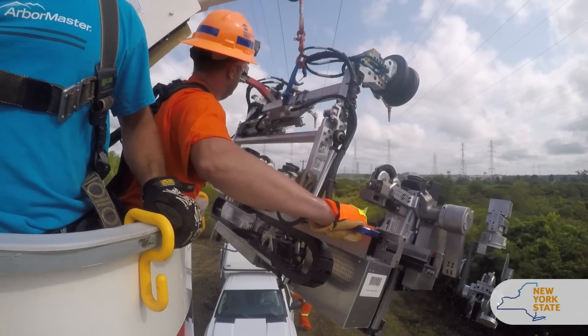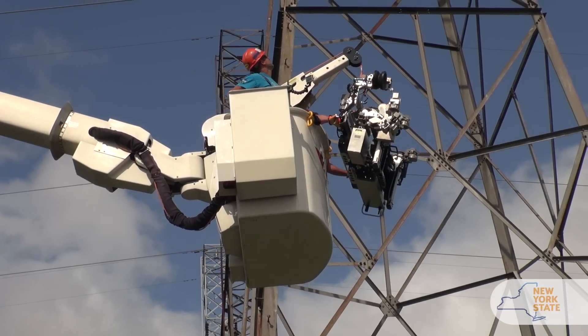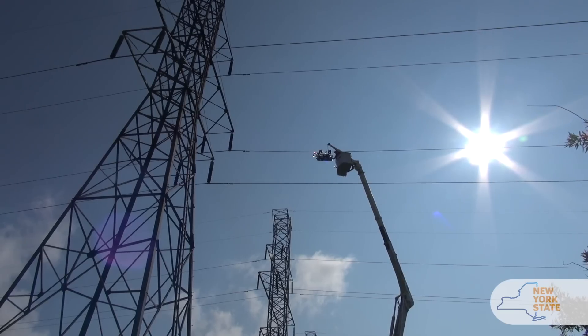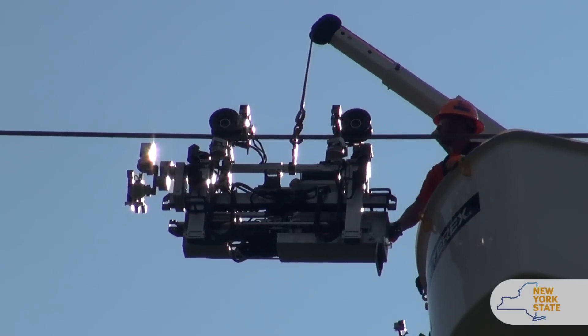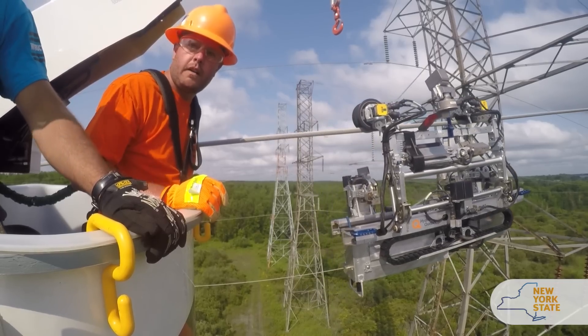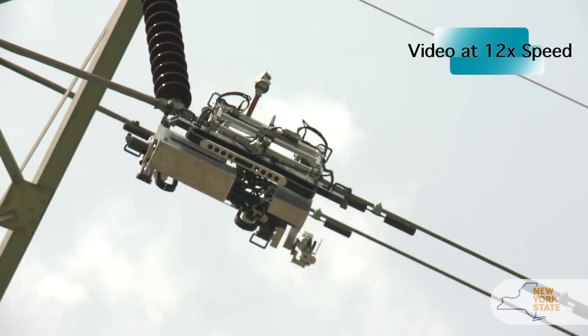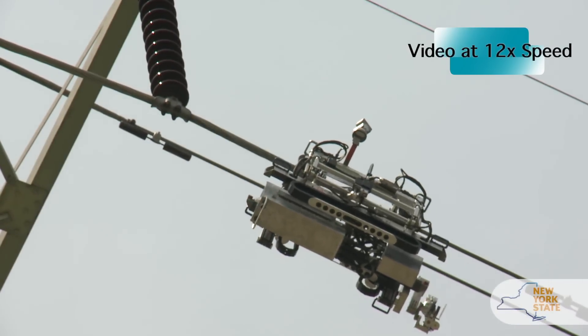The Line Scout is capable of giving us a close-up view because we've got four cameras on the device, and it can repair the line at the same time we identify the defect. Line Scout technology is unique in that it is the only robot currently in operation for transmission lines that has the capability of crossing obstacles.